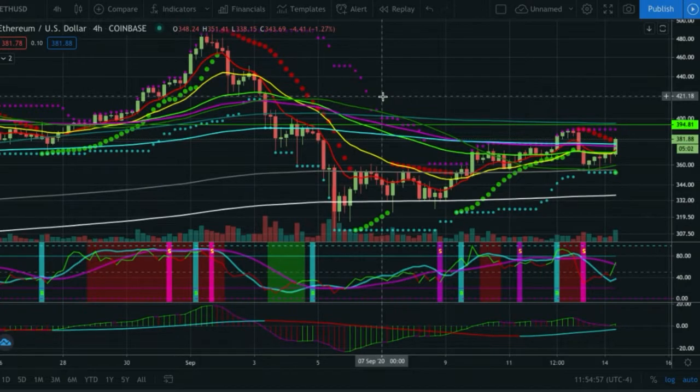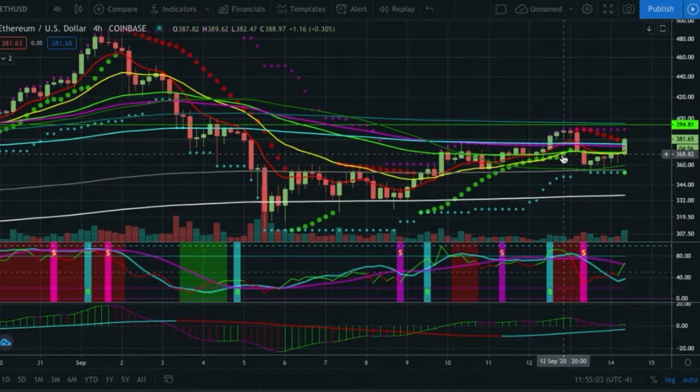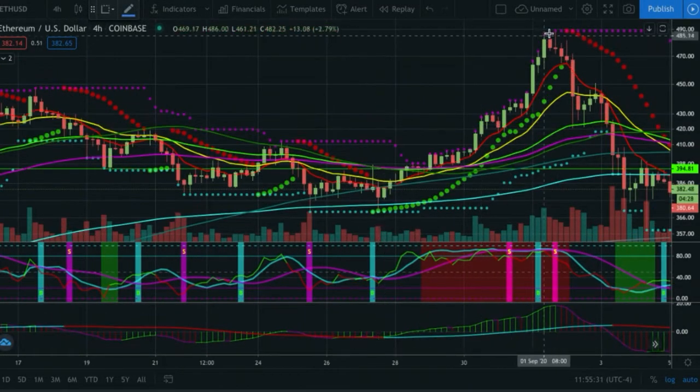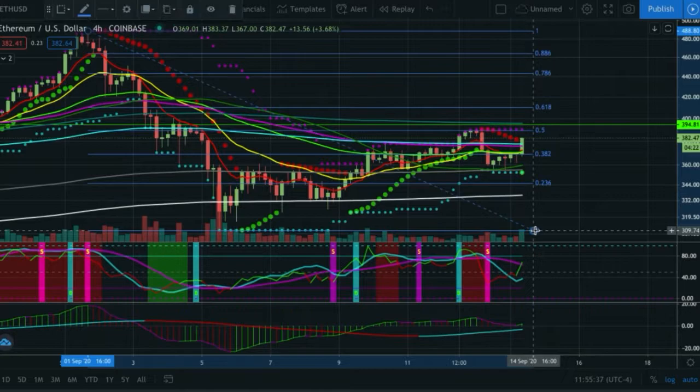We're going through quite a few assets today — took some requests from the group. Ethereum had gotten up a little higher yesterday, ran away a bit on the spot markets, got as high as 390, and then started selling off and showing some weakness. We're back at 382 now. The target for Ethereum is 396, which will give us the 200 and the 50 simple cross — that would be a key place to get rejected. Tossing a fib on here, we've already made it to the 0.5, which is basically no man's land.